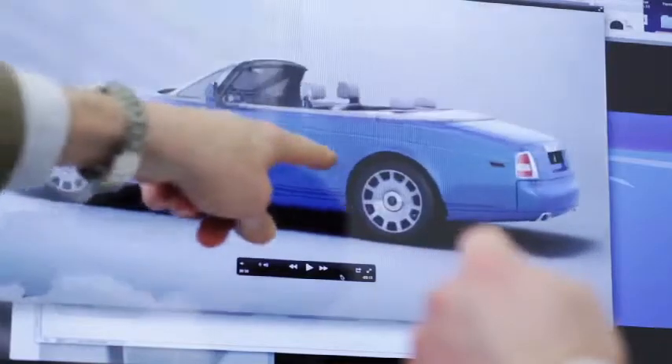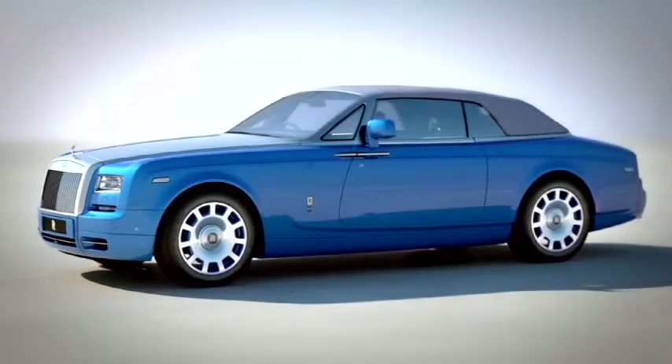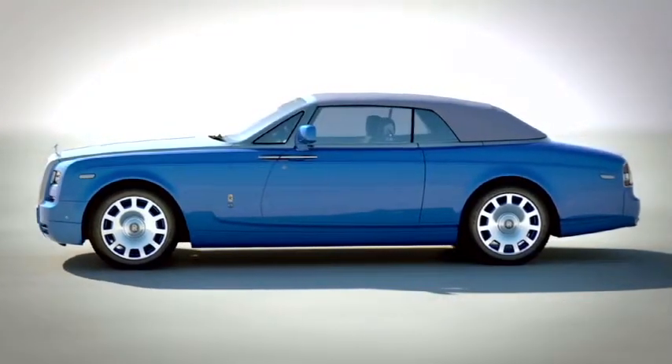With the exterior paint on this exclusive collection car, we have taken inspiration from the blue waters of the northern Italian lake, Lake Maggiore, on which Malcolm Campbell broke his first water speed record.